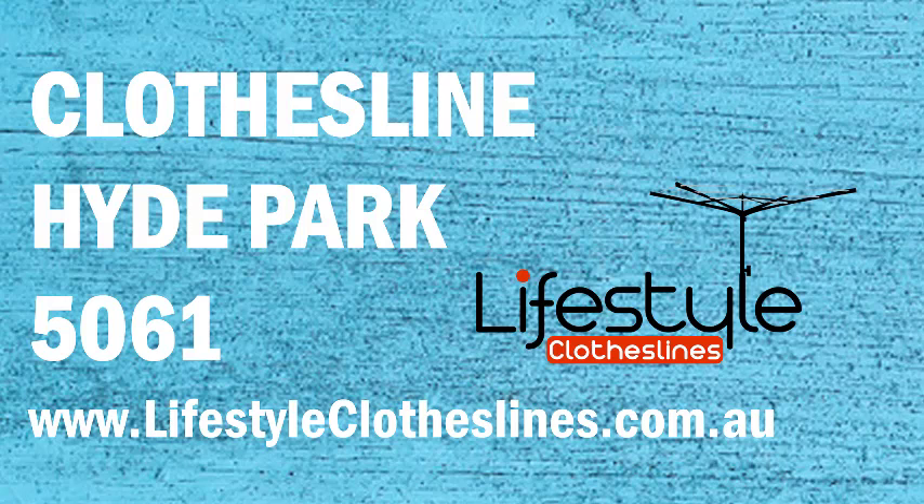If you live in the Hyde Park area in Adelaide and are looking for a new clothesline or washing line for your home for either indoor or outdoor drying, Lifestyle Clotheslines can help.